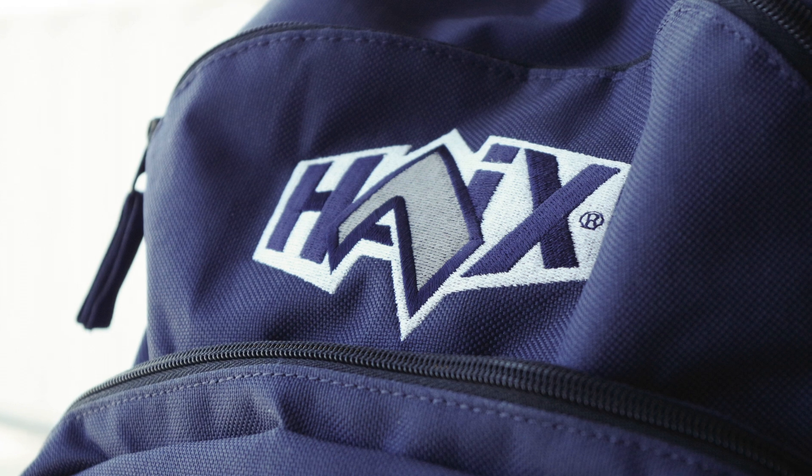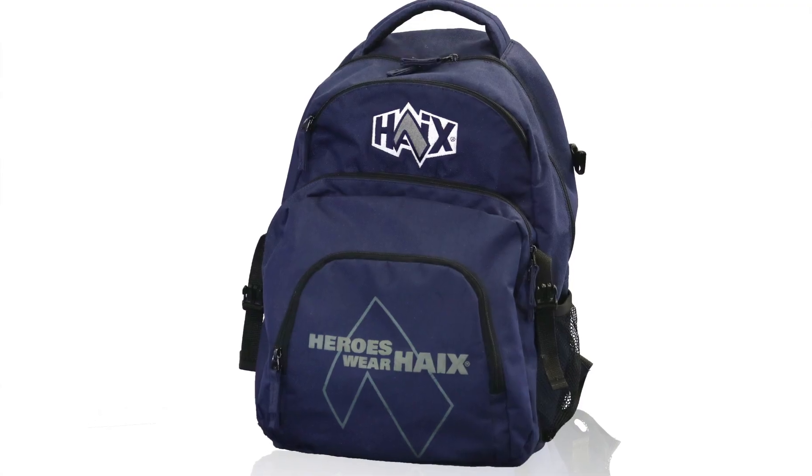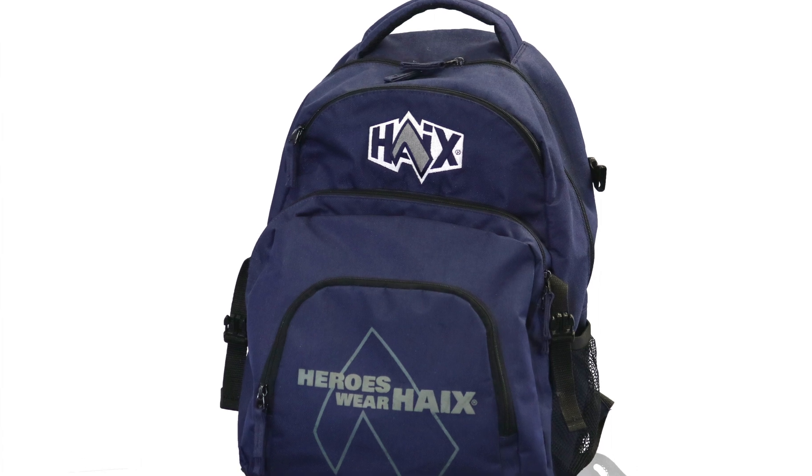Last but certainly not least, we will be doing the ever popular backpack giveaway this year. Thursday and Friday, if you're one of the first 350 people in line, you will get one of these sweet bags to carry all your stuff in.